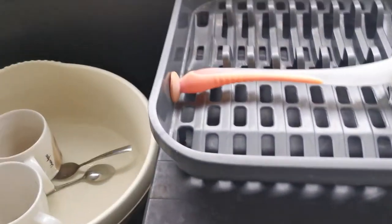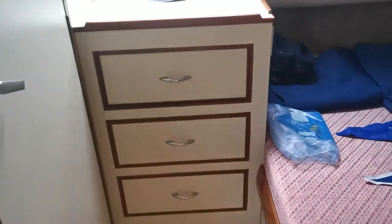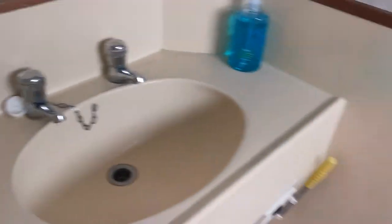Sink and drainer, and just opposite the galley we have another cabin with again a good-sized double berth, dressing table, and again it's ensuite with another electric toilet and basin.